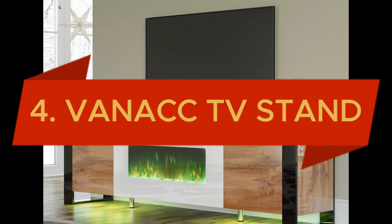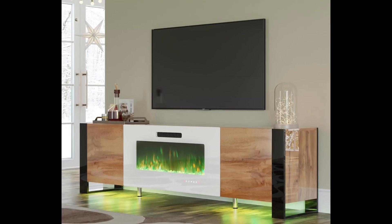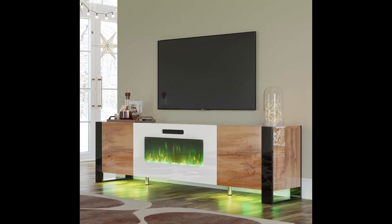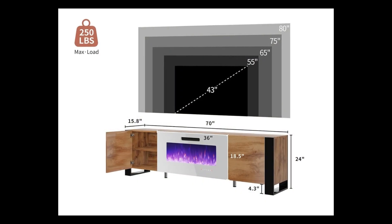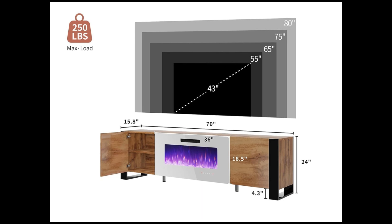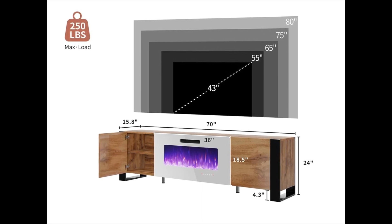In the fourth position, we have the Vanak 70 Fireplace TV Stand, a modern high-gloss entertainment center that seamlessly combines style and functionality. Designed to accommodate TVs up to 80 inches, this stunning piece features a 36-inch electric fireplace that transforms your space with its realistic crystal stones and customizable flame colors.